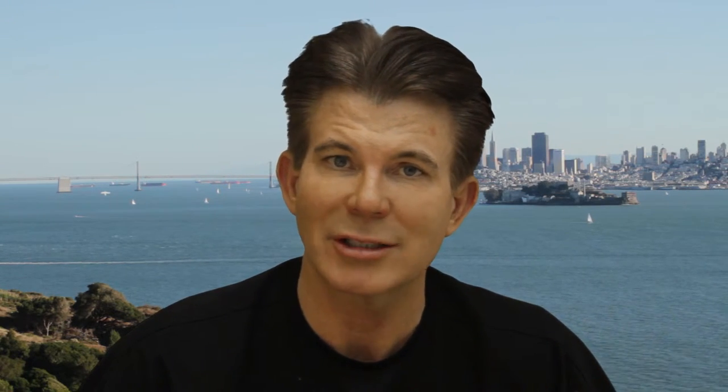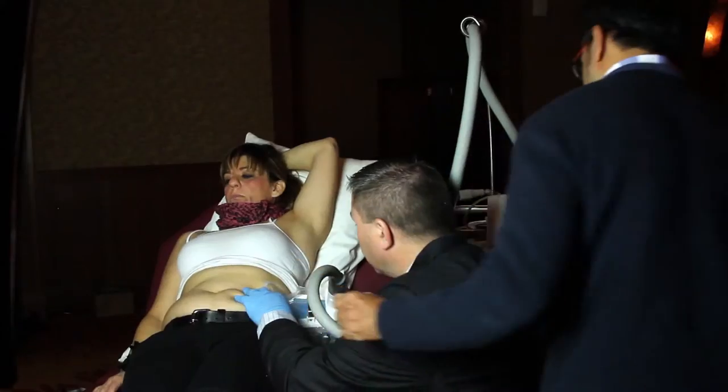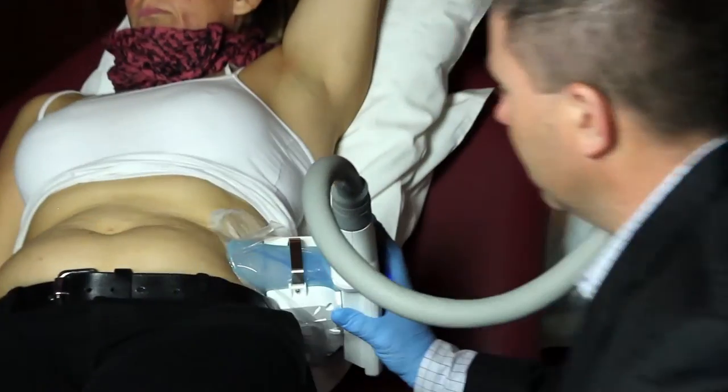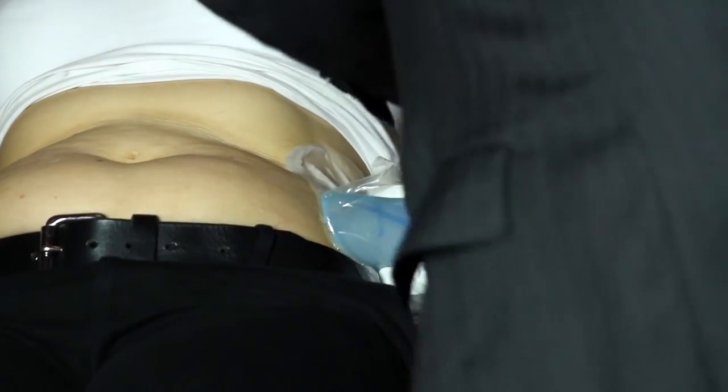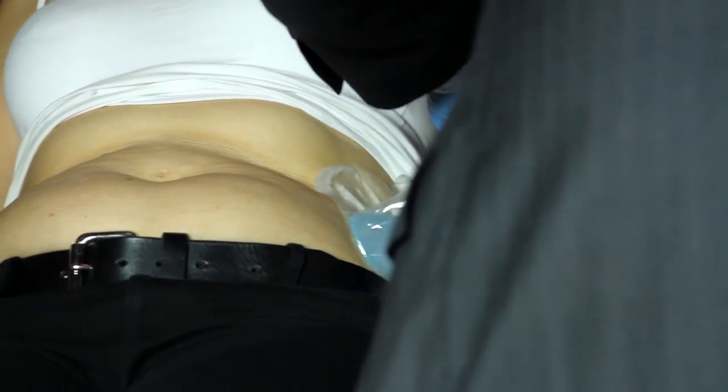The next technology that came out for fat destruction and body shaping was another type of thermal energy delivery, but it worked on the opposite end of the scale. That's the cold technology from Zeltic — a company that makes a device that specifically grabs the tissue and very rapidly cools it. This is called CoolSculpting, the trade name, and it works through a series of very large suction cups placed specifically on the abdomen, thigh area, and places where it can fit. In some areas these suction cups can't fit, which is one of the limitations of CoolSculpting.